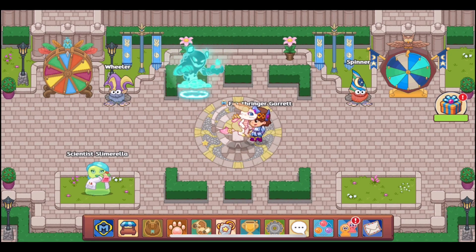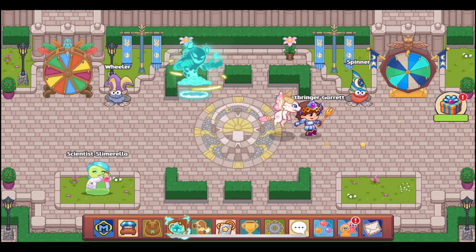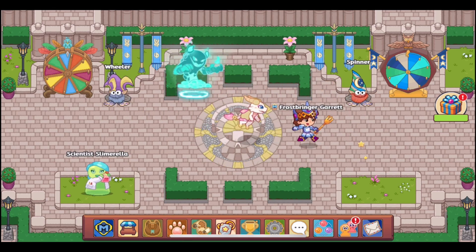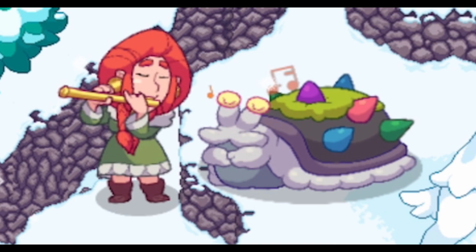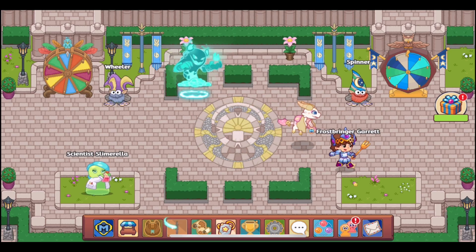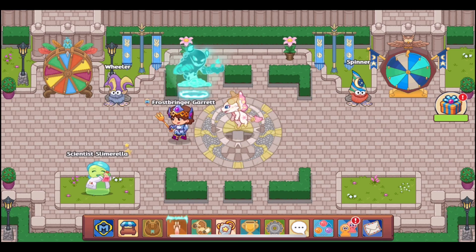Once you go around collecting items from three different elemental locations — the specific combination depends on which mythical epic you're after — and collect all items for the four-item task, the five-item task, and the six-item task, you will be able to trade with Ula. Ula is the character Prodigy has designated for trading mythical epics.